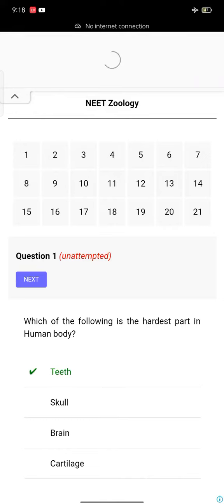Hi friends, welcome to my channel. This is Neat Jualji Mock Test 2022. Please like, share and subscribe to the channel and turn on notifications. Okay, let's start with this video.